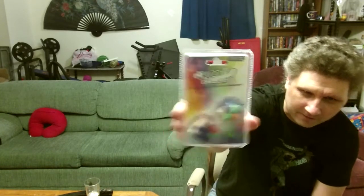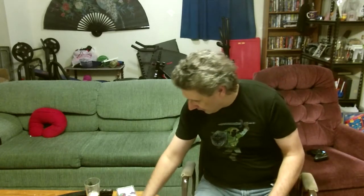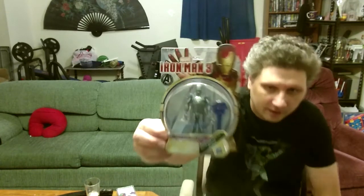Next thing up: puzzle erasers — Rubik's Cube! Who remembers those? I know some people can solve one of these in 10 seconds. It took me — I don't think I ever completed one. Next up is an Iron Man figure.